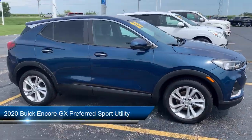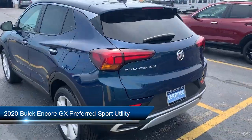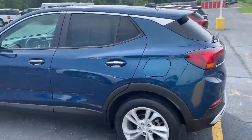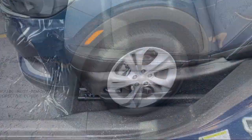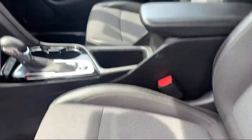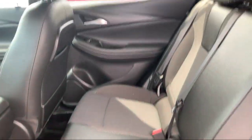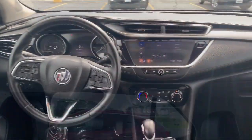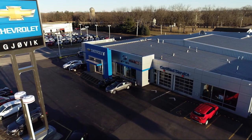It comes equipped with Preferred Equipment Group 1SB, Rear View Camera, Two-Way Power Driver Lumbar Control, Ride and Handling Suspension, Apple CarPlay and Android Auto, Six-Way Manual Driver Seat Adjuster, Keyless Entry, Heated Driver and Front Passenger Seat, Alloy Wheels, Electronic Stability Control, and has less than 25,000 miles on the odometer.